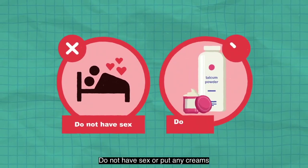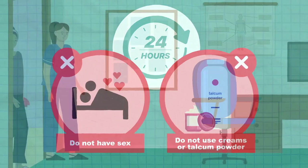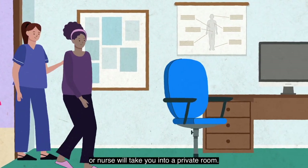Do not have sex or put any creams or talcum powder near your vagina for 24 hours before your appointment. When it is time for your appointment, the doctor or nurse will take you into a private room.